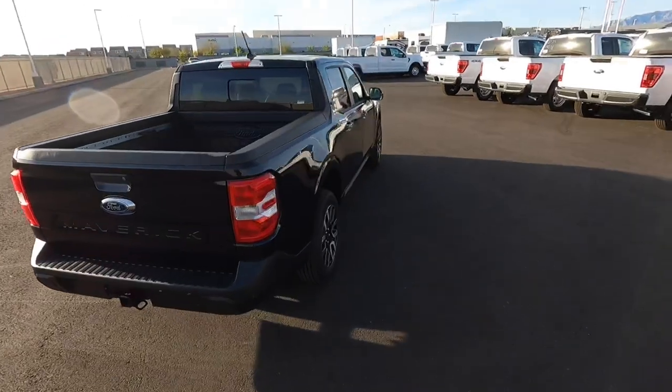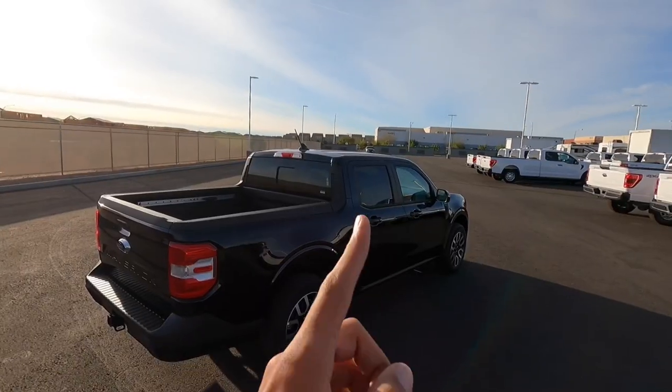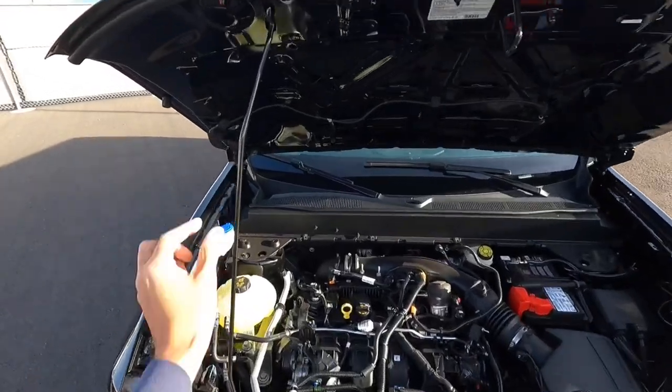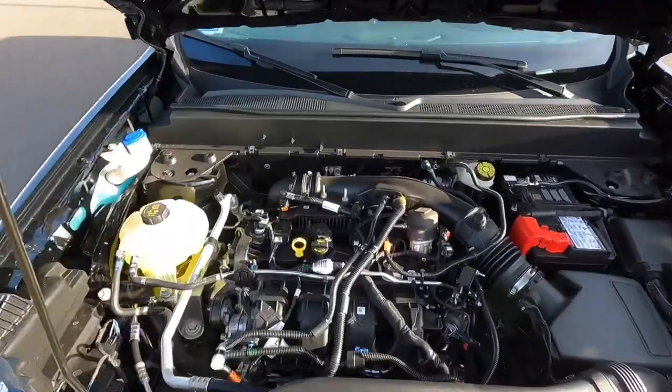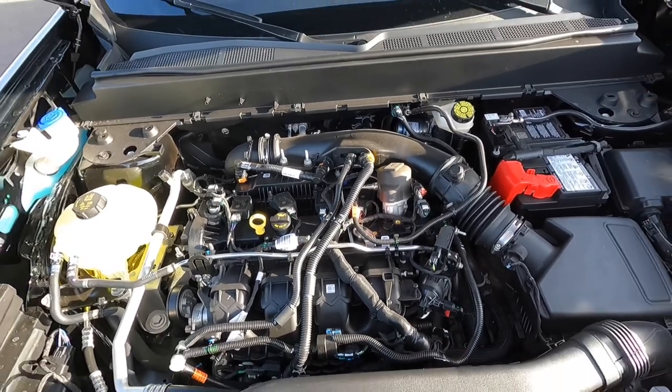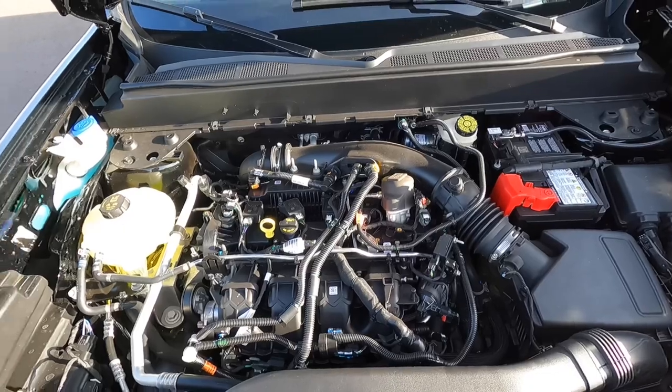It's a really good-looking truck. I like the way the Lariat looks, especially the wheels and the painted door handles. Just popped the hood — we still have a prop rod on the Lariat model. This one has the 2.0 EcoBoost turbocharged four-cylinder, 250 horsepower, and 277 pound-feet of torque.